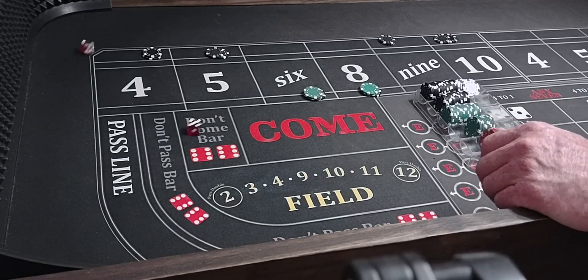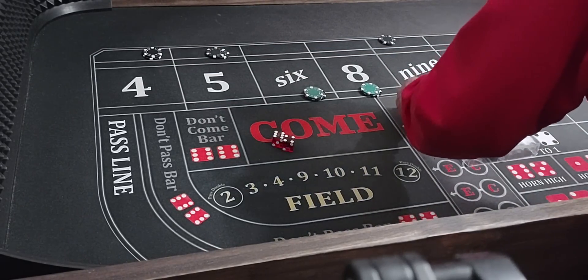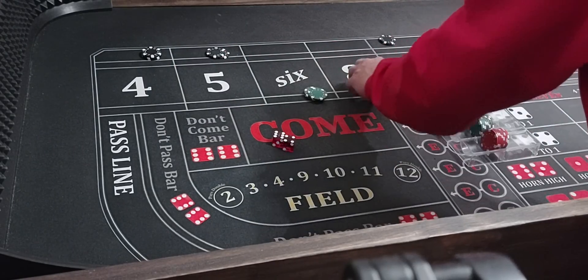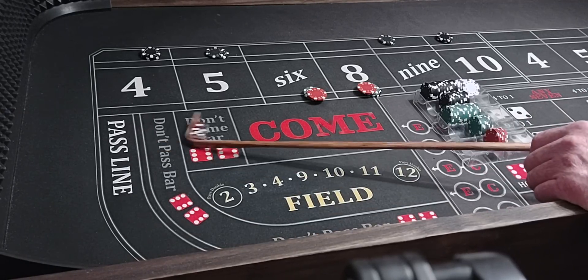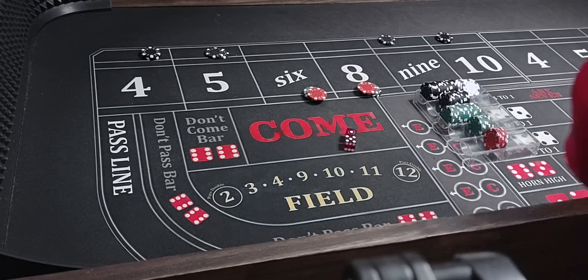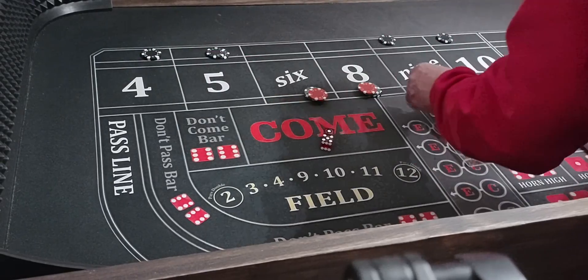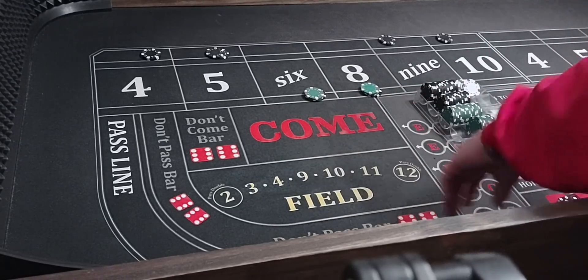Anyway, here we go. 6-4-10 — kapow, whacked on the ten. Look — $300. $100 there. Up $30 there. Here we go — 5-1-6, that'll pay $210. Put it in the rack. We'll come down on a 4 and 10 — $100 each. Come down on 6 and 8.